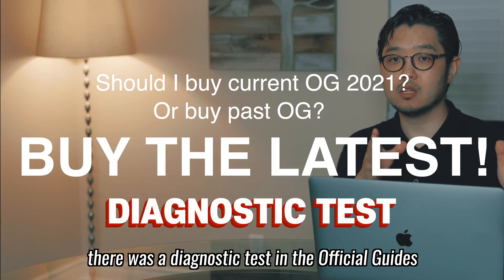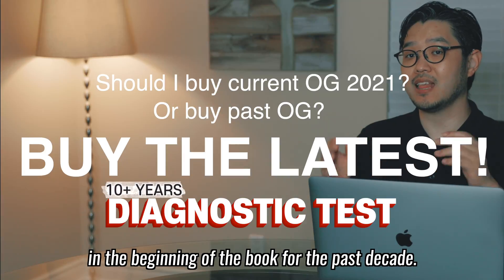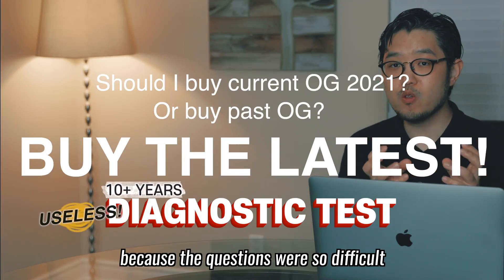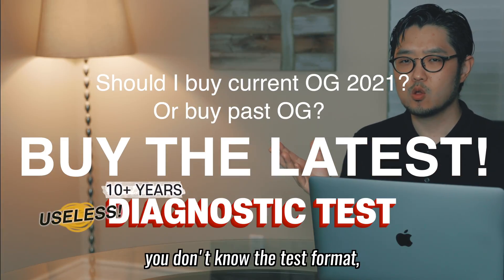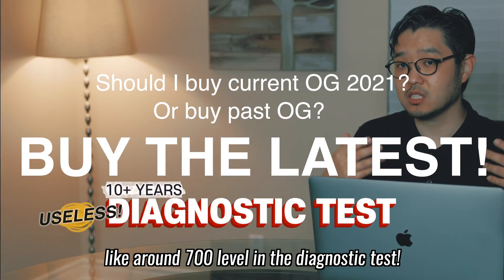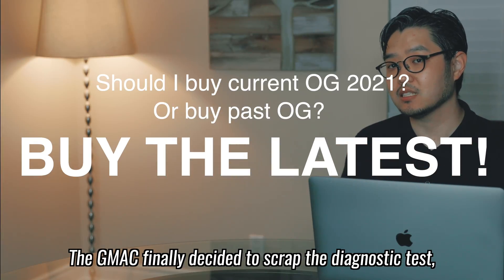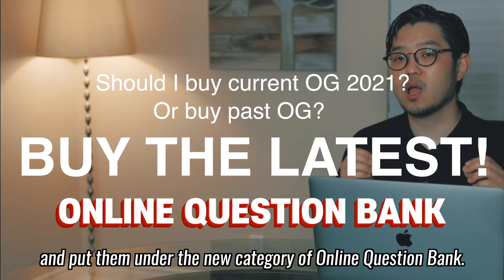For example, there was a diagnostic test in the official guide at the beginning of the book for the past decade, but it was kind of useless because the questions were so difficult considering it was only an introductory level. There are really hard questions around the 700 level in the diagnostic test. The GMAT has finally decided to scrap the diagnostic test, which I think is good, and put them under the new category of online question bank.